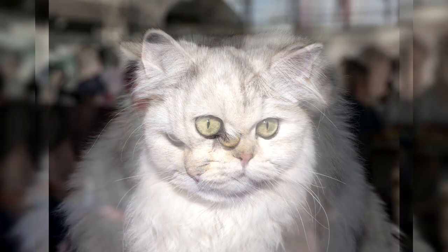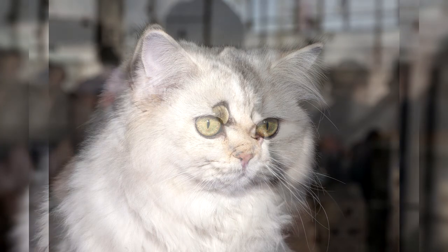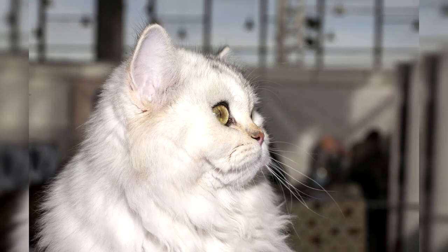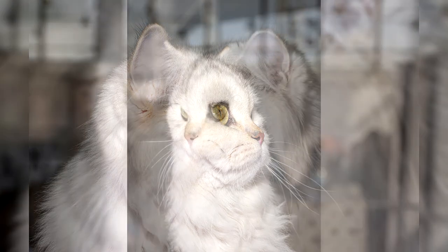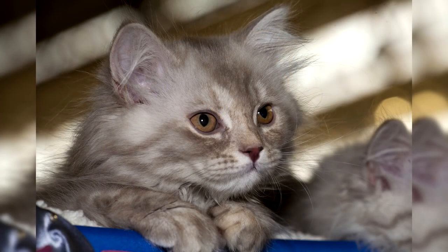Tartar formation is a problem common to all short-faced cats; for preventive purposes you should brush your pet's teeth with a soft curved brush and special toothpaste. Obesity is characteristic of sedentary individuals — it is necessary to carefully monitor the diet and stimulate physical activity. Allergy: the pet itches, has watery and swollen eyes; an allergen is established and excluded, and antihistamines prescribed by a doctor are given to relieve symptoms. Colds: drafts must be avoided; it is necessary to periodically deworm the animal, show it to the veterinarian at least once a year, and not forget about timely vaccination.